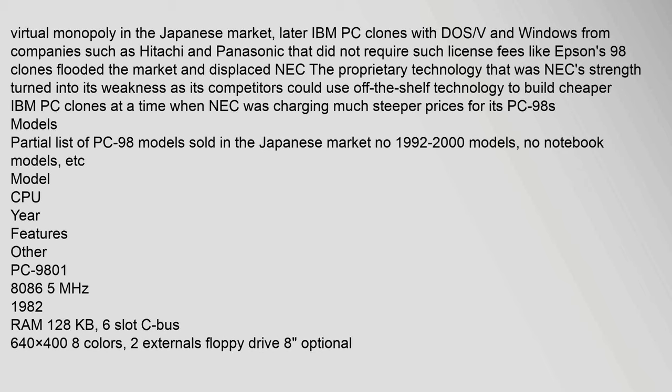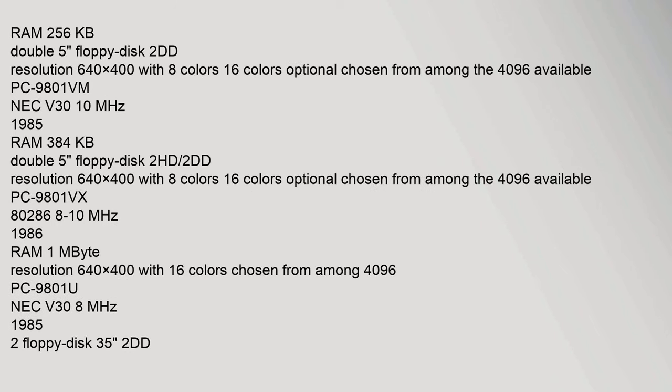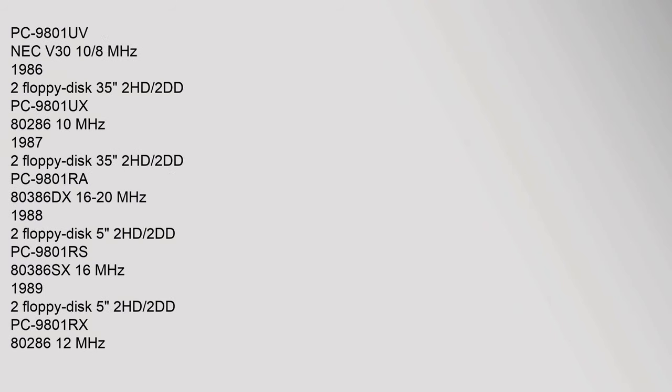NEC was charging much steeper prices for its PC-98s. Partial list of PC-98 models sold in the Japanese market — no 1992–2000 models, no notebook models. PC-9801: CPU 8086, 298,000 Yen. PC-9801-E: CPU 8086, RAM 256 kilobytes, double 5-inch floppy disk 2DD, resolution 640×400 with 8 colors (16 colors optional, chosen from among the 4096 available).